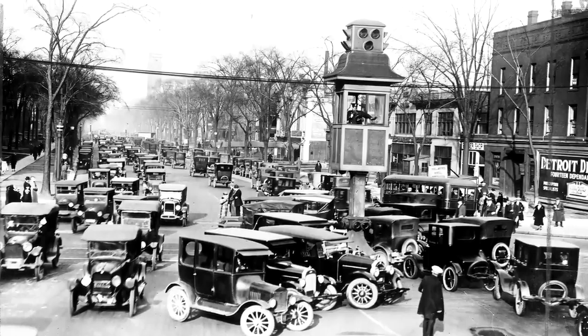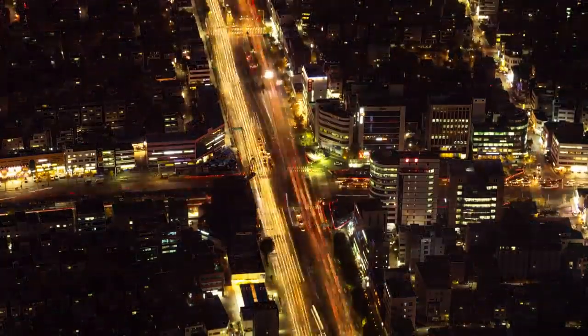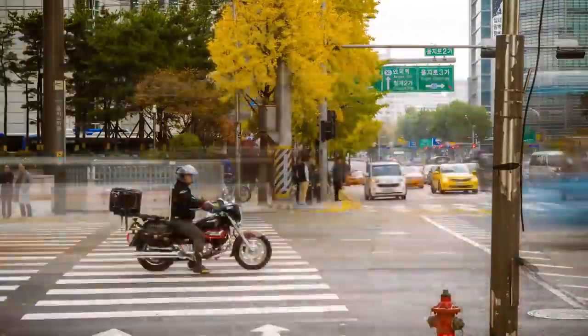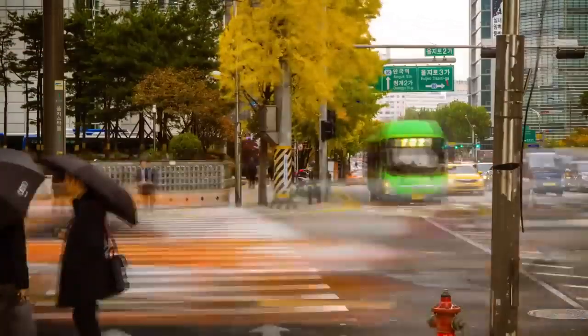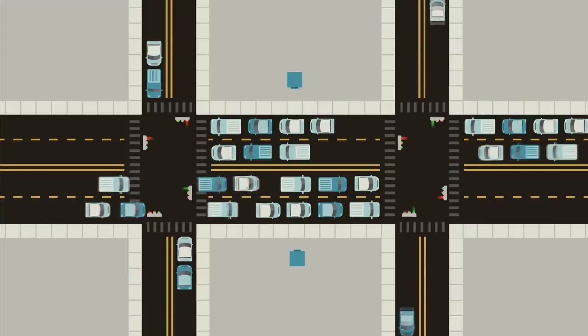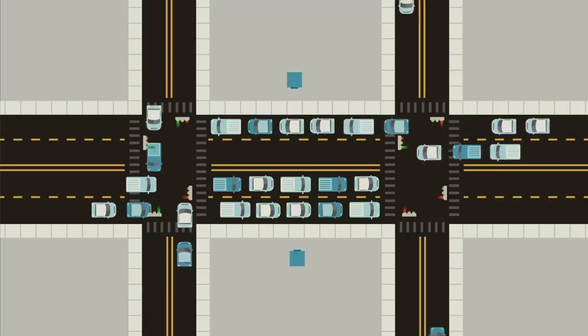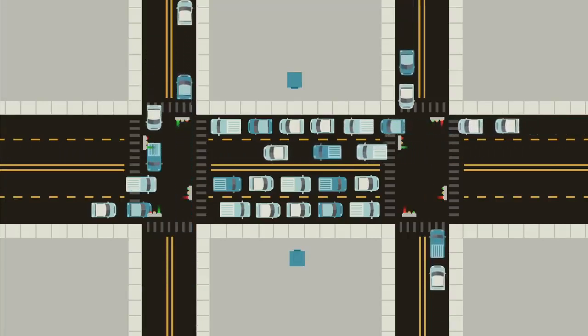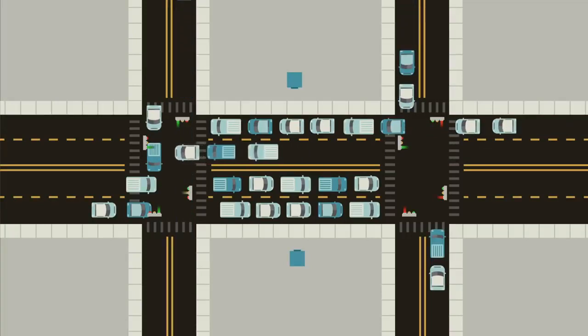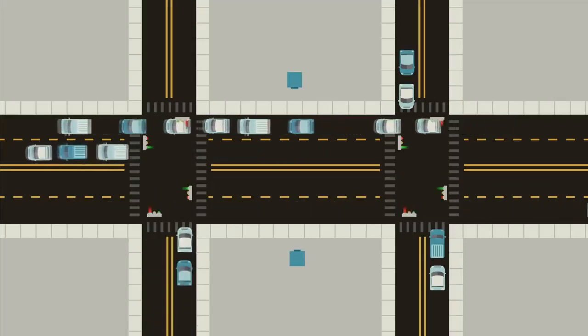But actuated control isn't the end of the complexity. After all, it still treats each intersection as an isolated entity, when in reality each signal is a component of a larger traffic network. Each component of the traffic network can have an impact — sometimes a major impact — on other components in the system. Take the classic example of two signals closely spaced in a row on a major roadway. If one signal gives a green but the next one doesn't, cars can back up. If they back up far enough, they can sit through multiple cycles at an intersection without being able to pass through until the light beyond clears. It's a frustrating experience — a signal is inadvertently but significantly reducing the capacity of an adjacent signal.